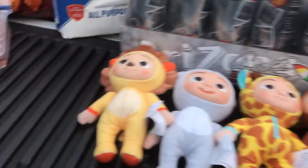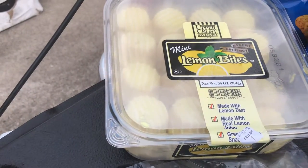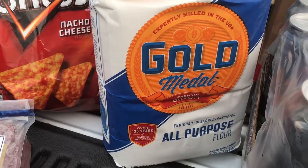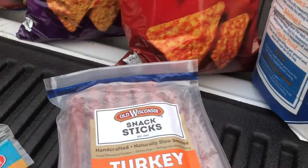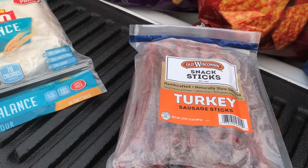We got a box of lemon bites for $9.48, a 12-pound bag of Golden Medal all-purpose flour for $5.36, and two pounds of turkey sticks for $11.98.